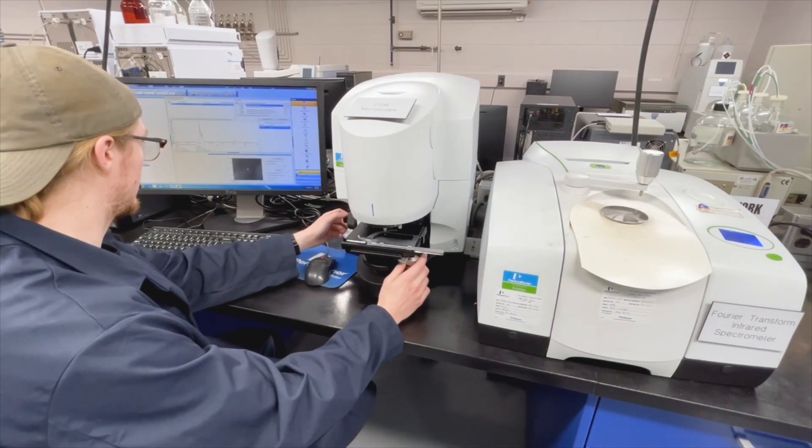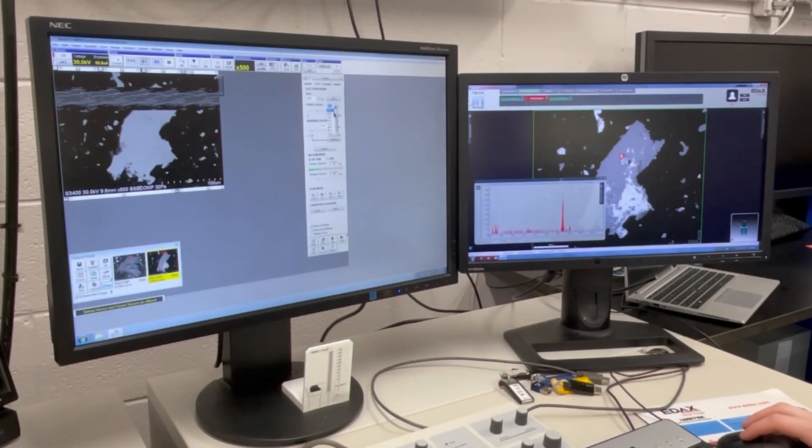We also have the capability to perform material analysis on contamination when cleanliness testing is paired with FTIR, SEM, and X-ray.